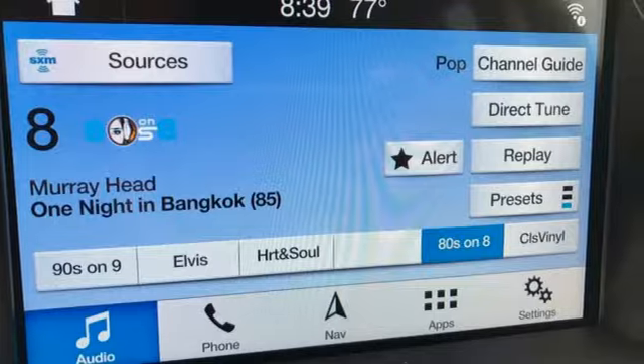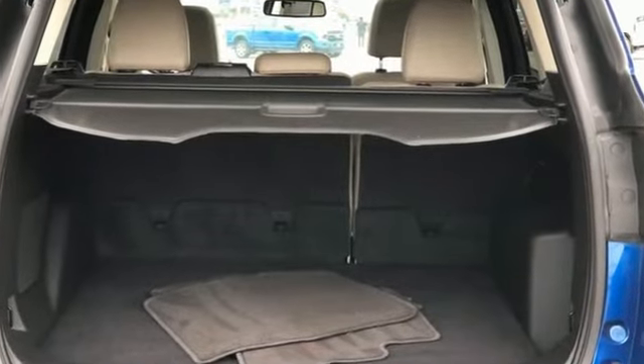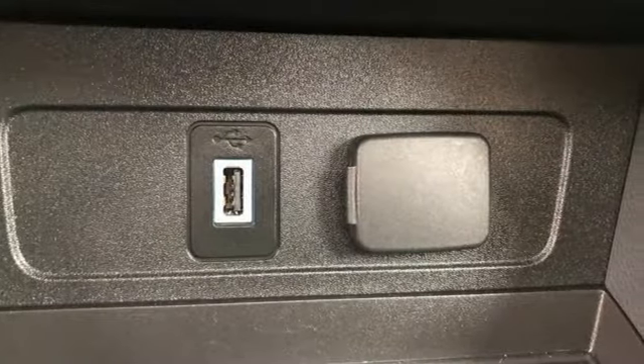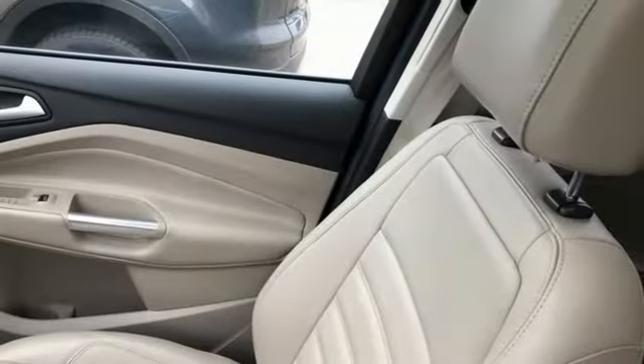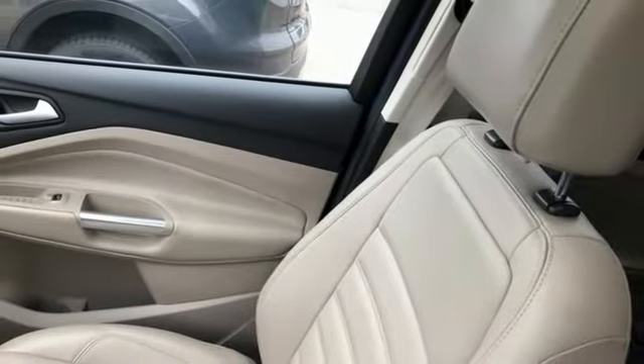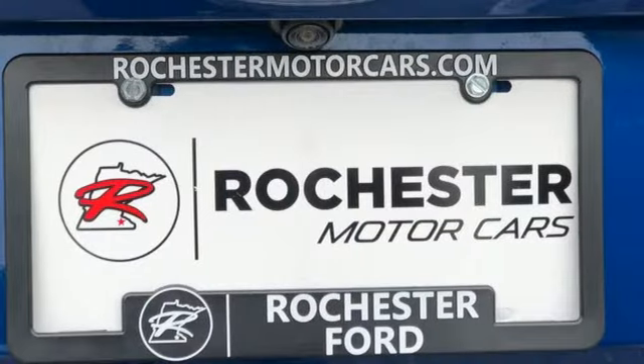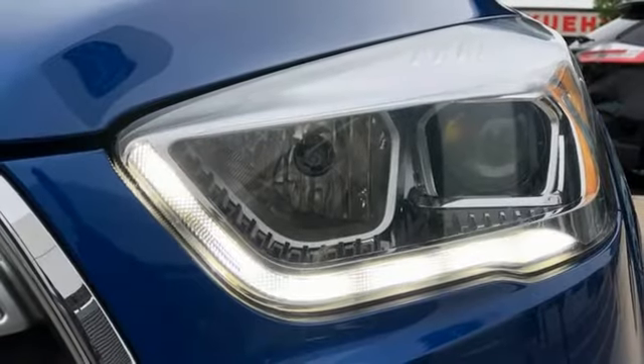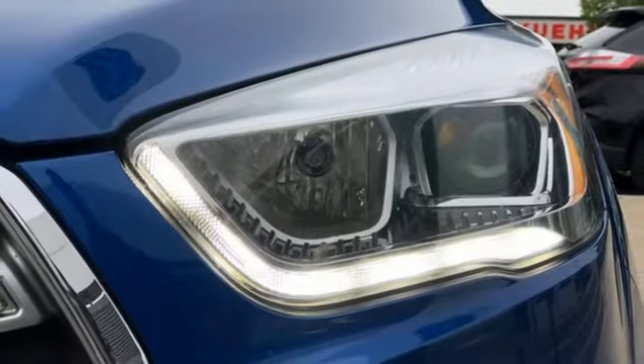Intercooled turbo inline four-cylinder engine. Front heated leather bucket seats. Streaming audio. Rear parking sensors. Dual zone climate control. Wi-Fi hotspot. AM-FM satellite radio. Hands-free liftgate. Memory exterior door mirror settings and integrated navigation system.